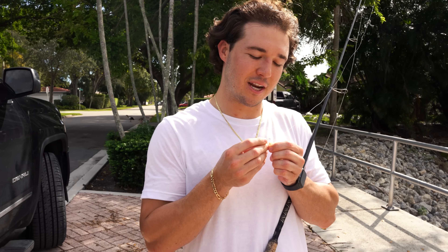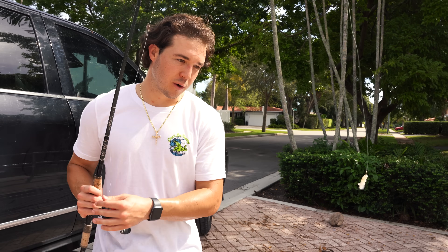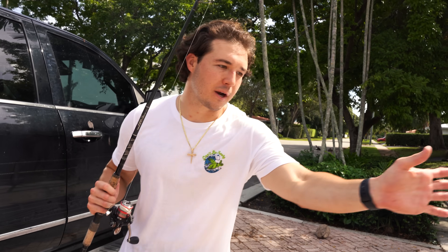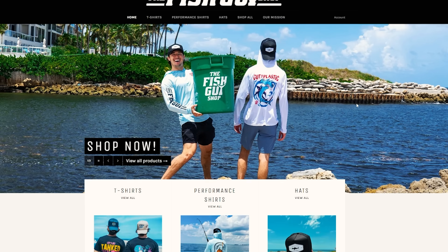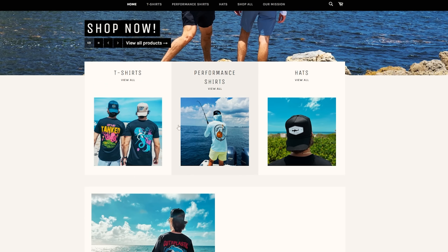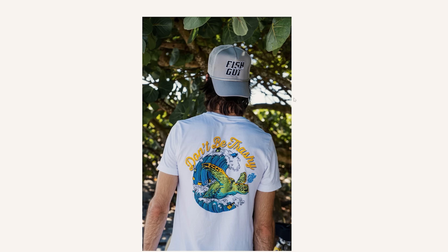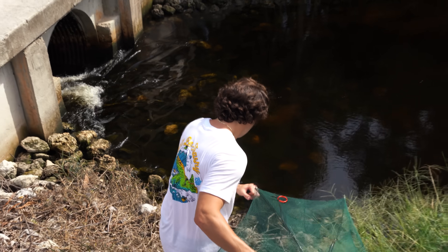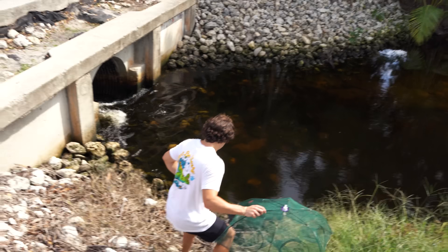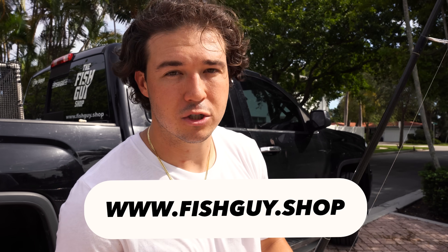I'm going to shrimp this guy up and see if there's actually fish inside of the tunnel. Let's drop this shrimp in here - easy does it ladies and gents. Now while we wait, make sure you guys go to fishguy.shop and check out the brand new shirts. We dropped a white tee - it's a 'don't be trashy' white tee, our first white tee on the site. It's absolutely amazing for the hot Florida days - this is my favorite shirt in the collection right now. Go check out fishguy.shop - every single order removes trash from the ocean.